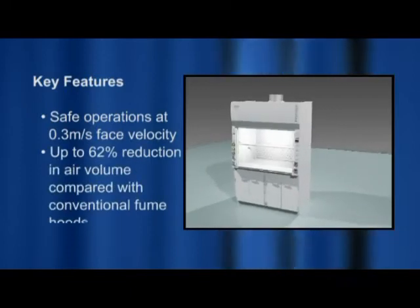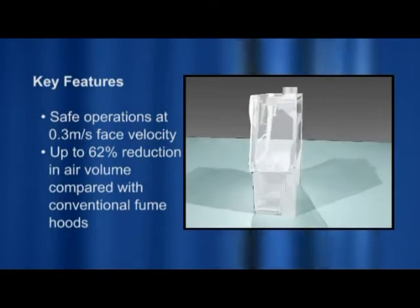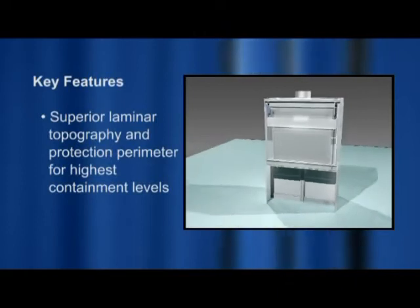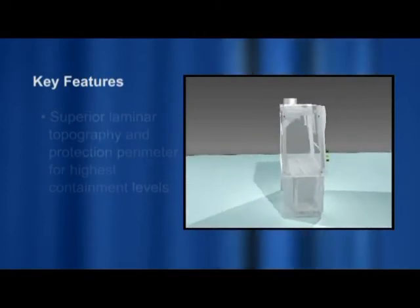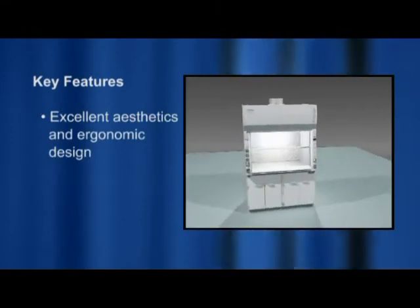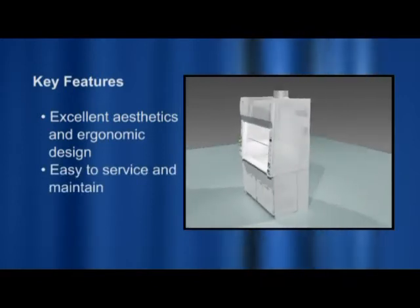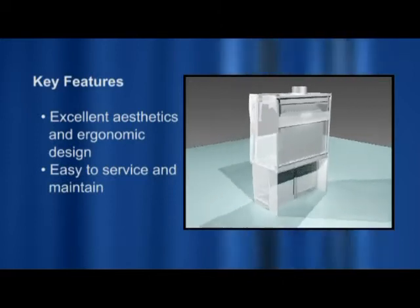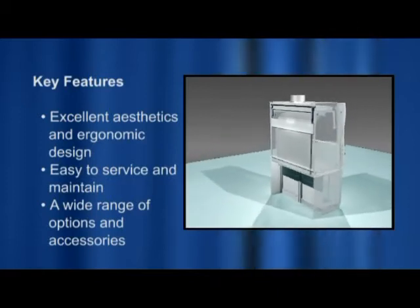Key features also include high energy efficiency with up to 62% reduction in air volume without compromising safety, superior laminar topography and perfect protection perimeter designed to ensure highest levels of containment, excellent aesthetics and ergonomic design creating a more comfortable work environment, convenient access to plumbing connections and easy-to-clean parts, and a wide range of options and accessories to suit the user's application.